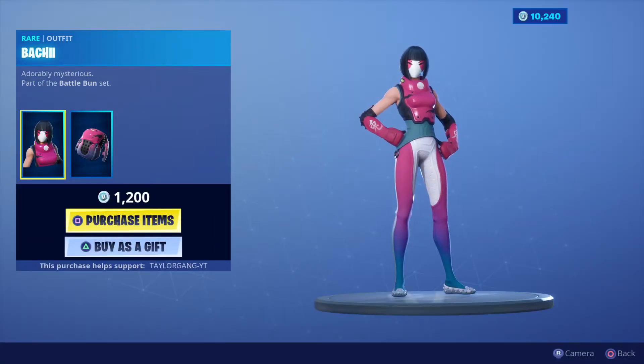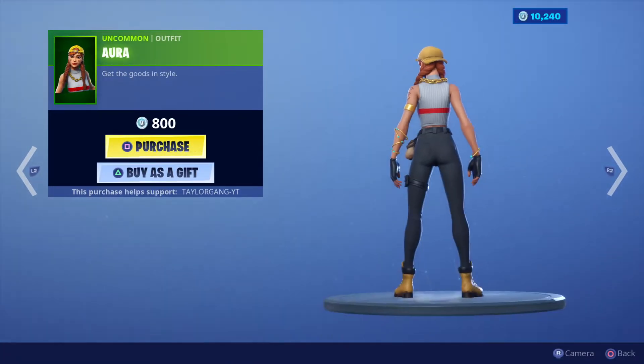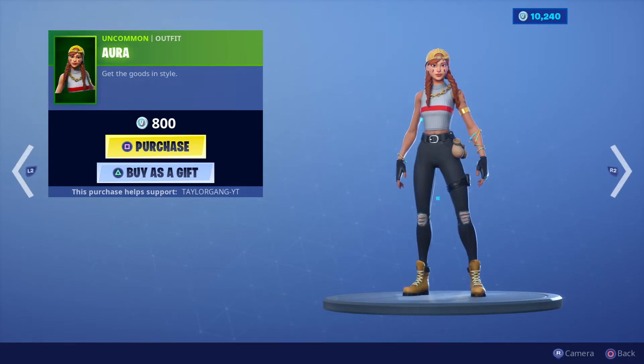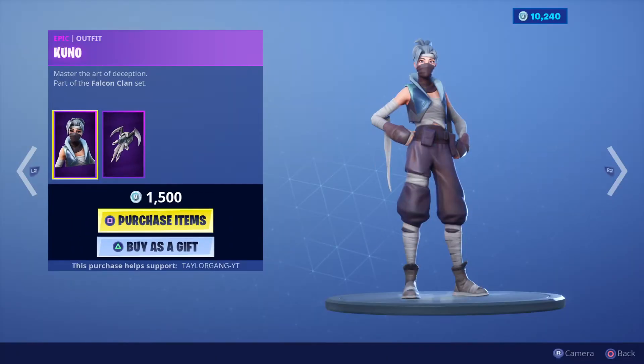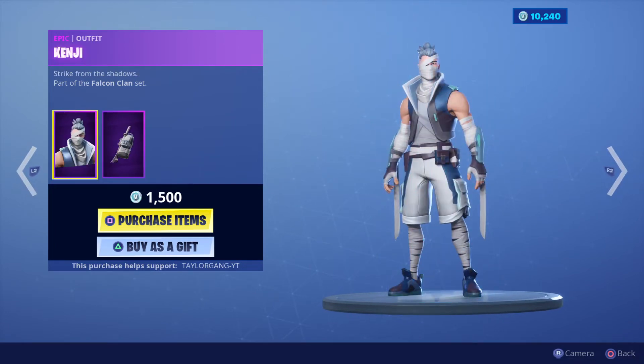Nothing new — we still have the same skin from yesterday, 1200 V-Bucks. I think it's the Aurora, I can't pronounce it. 800 V-Bucks, the Guild skin and the Slash Alie skin are both back. We also have the Kuno, which is very clean.